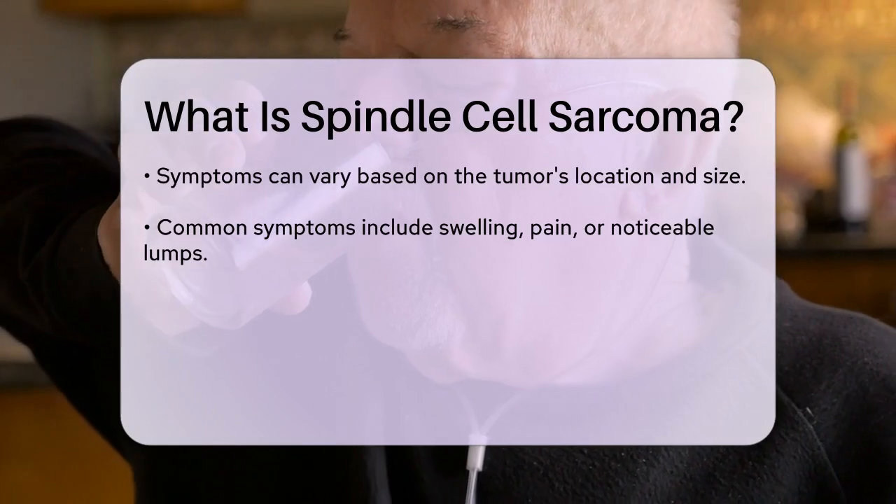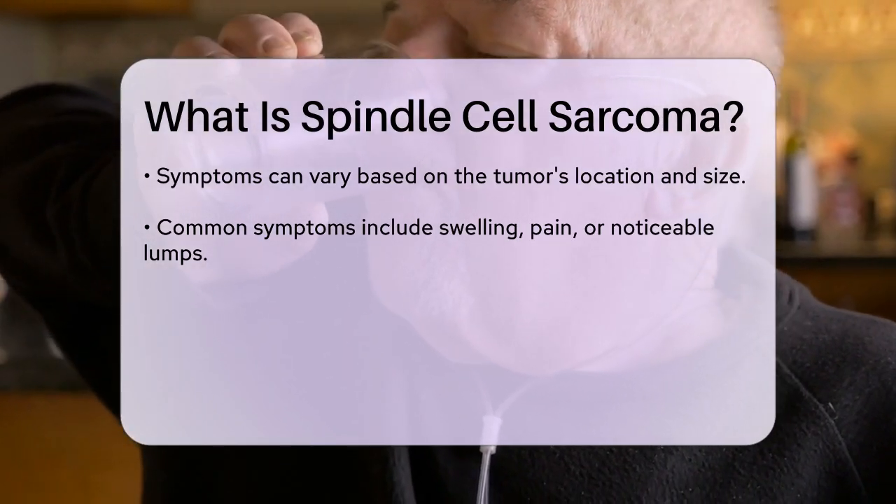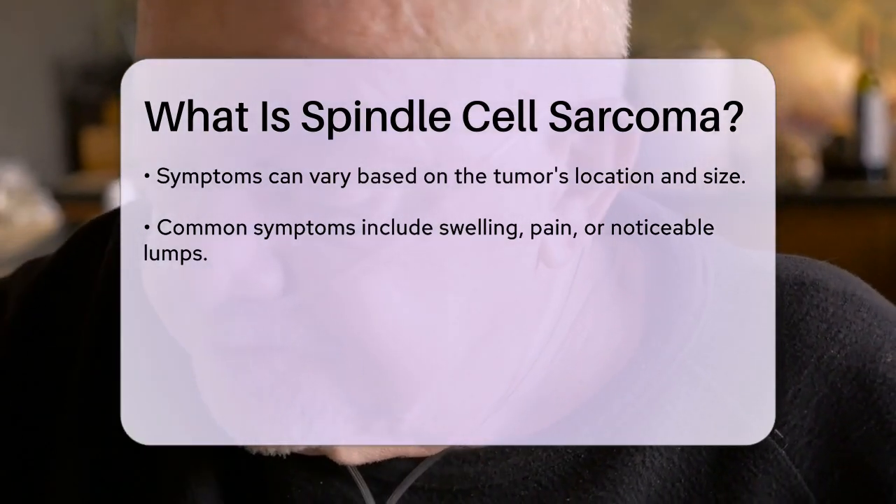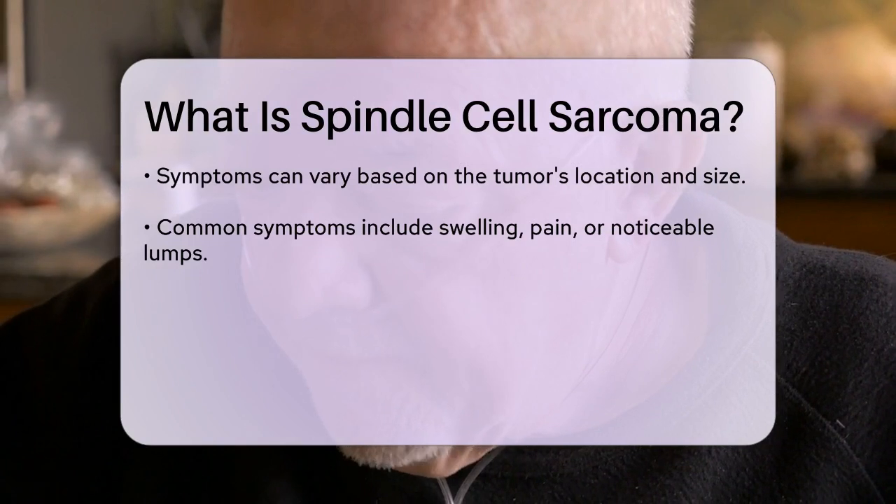Symptoms can vary widely depending on the tumor's location and size, but common signs may include swelling, pain, or the presence of a noticeable lump.